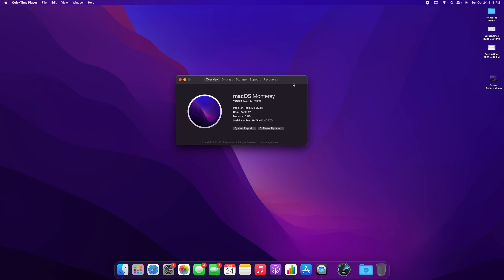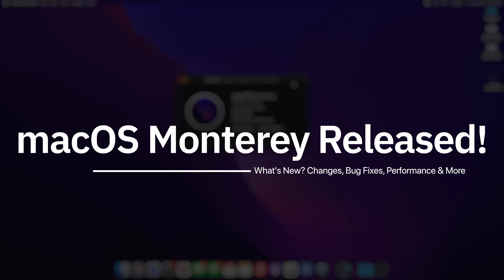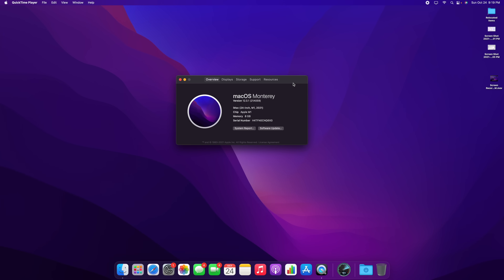What's up guys, my name is Brandon, and after many months of beta testing and delays, Apple has finally released the latest version of macOS — macOS Monterey. In this video we're going to be covering everything new with macOS Monterey, and we're also going to talk about whether or not you should update from macOS Big Sur.